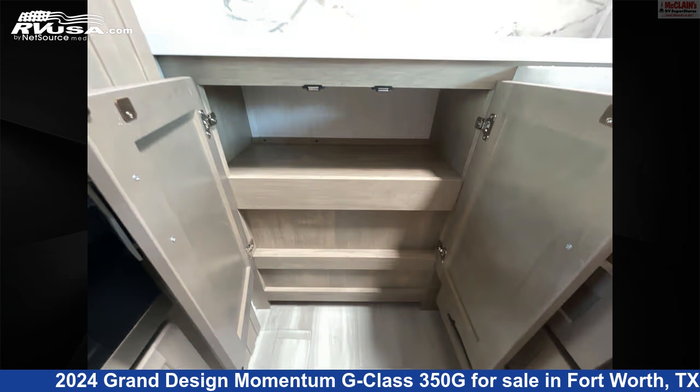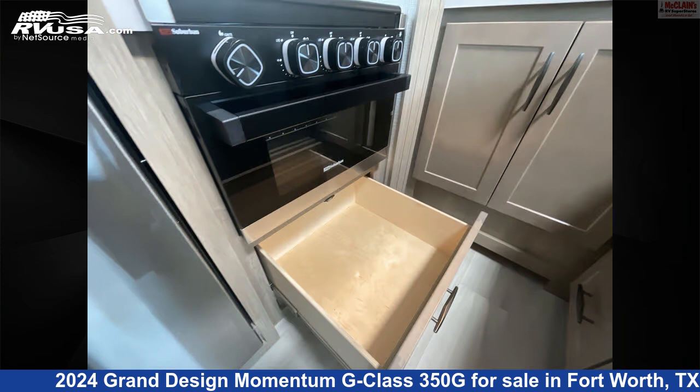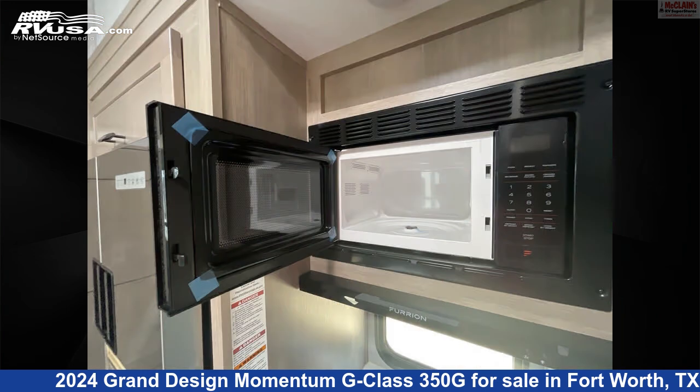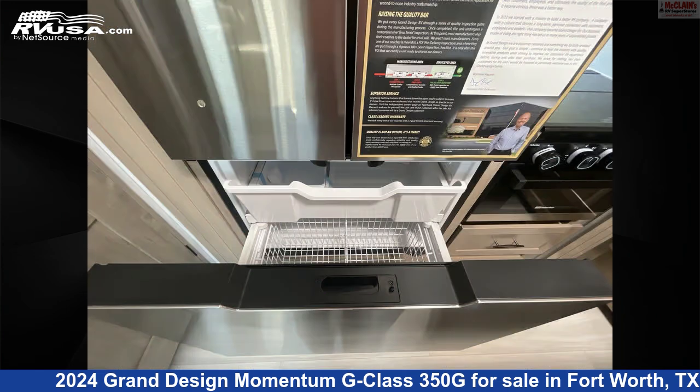This new Grand Design is 41 feet 7 inches in length and features Sleep 7, auxiliary battery, air conditioning, water heater, oven, stovetop burner, awning, external shower, carbon monoxide detector, microwave, smoke detector, and 98 gallons fresh water capacity.